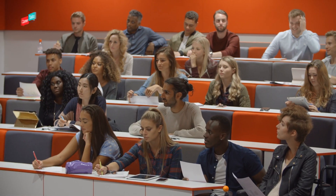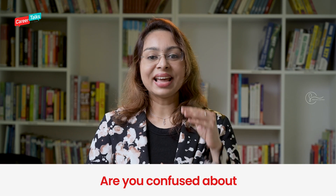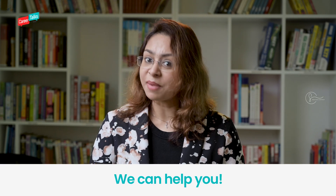To be eligible to write this examination, you should have studied a regular science stream for grade 12 and should have passed with a total of 60% marks. However, there is category reservation, and with that reservation you will be able to write the examination with just 55% marks.